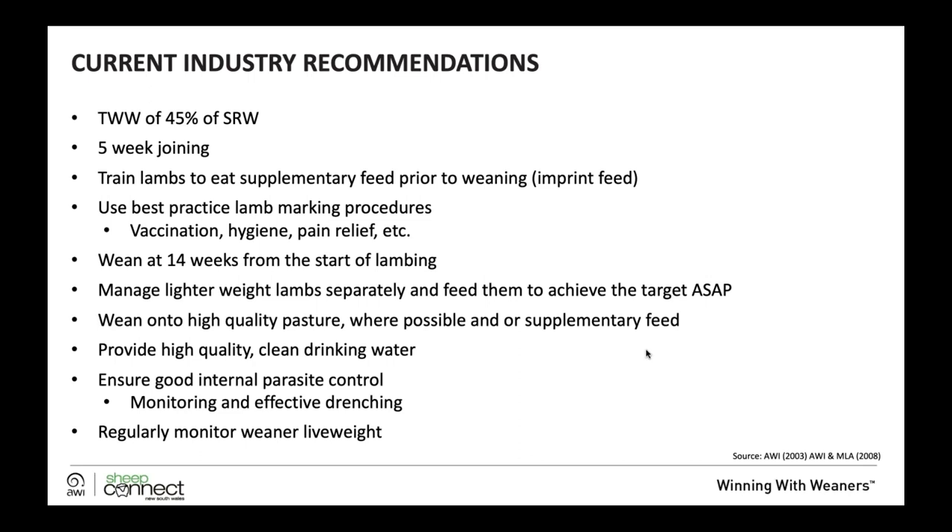We recommend best practice lamb marking procedures including a full vaccination program, hygiene, and pain relief. Importantly, weaning at 14 weeks from the start of lambing with a five-week adjoining period. Lighter weight lambs should be managed separately and fed to achieve target weight and catch up with the heavier group. We recommend weaning onto high quality pasture where possible, or providing supplementary feed if necessary.